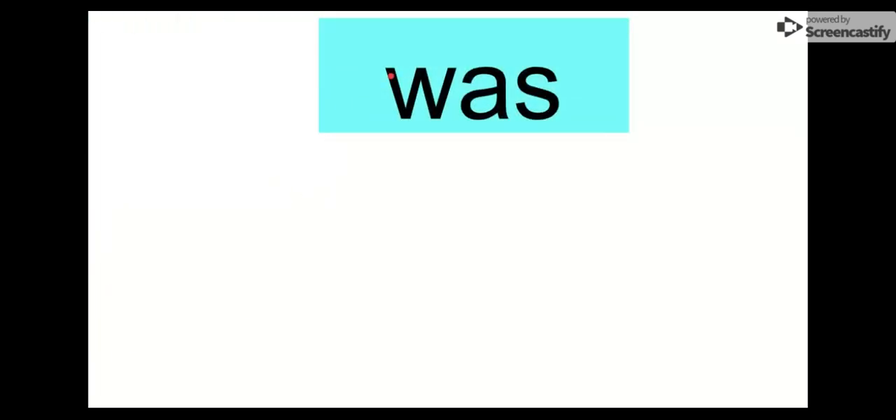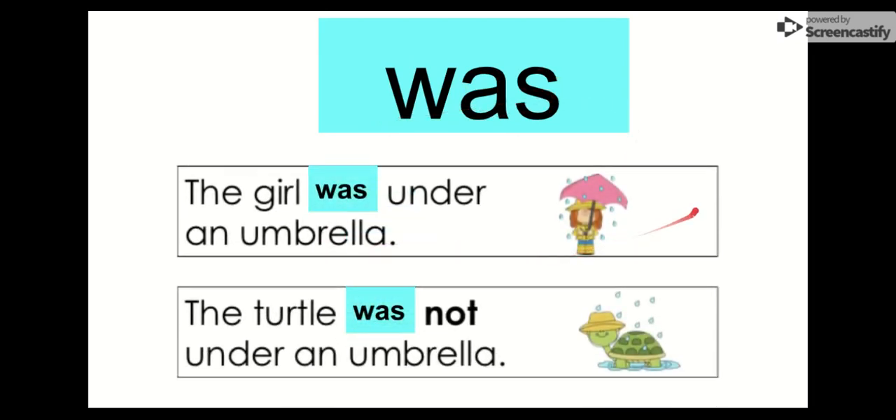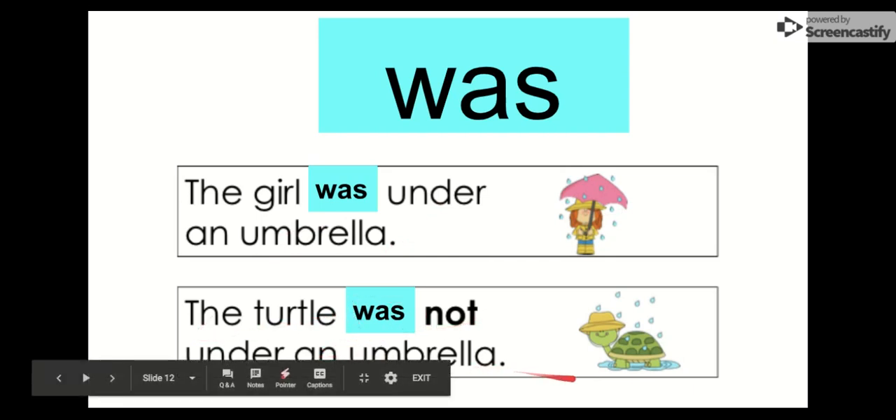Our next word is was. Say it with me. Was. Was, was, was. I was in college — I am not in college anymore. Our word is was. Let's say the letters: W-A-S, was. Let's check it out: The girl was under an umbrella. She was under an umbrella. The turtle was not under an umbrella. He was not under an umbrella. So our word is was.